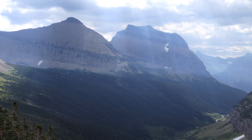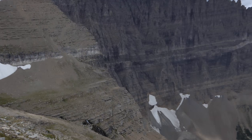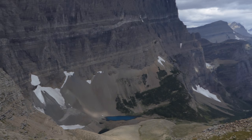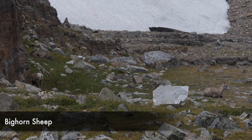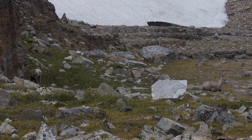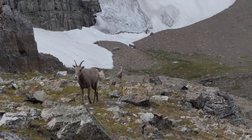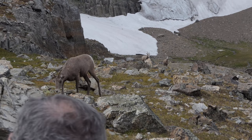Eventually we made it up to the pass where we stopped to have some lunch. We just kind of explored the pass a little bit, and while we were having lunch, these four bighorn sheep — these ladies — must have had a bunch of people feeding them because they came up to us uncomfortably close.